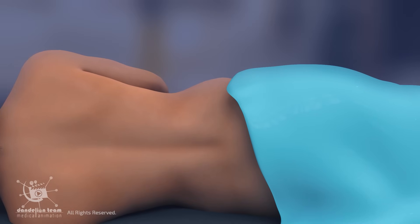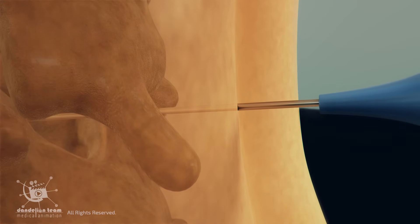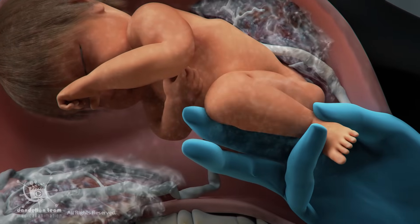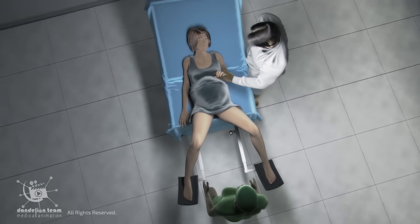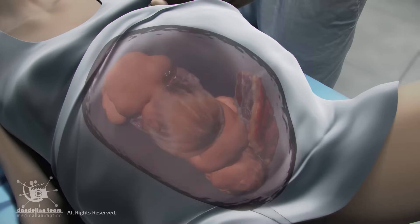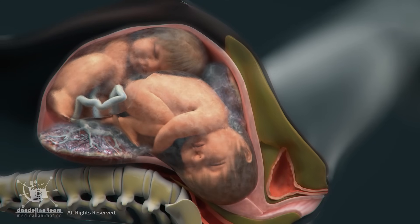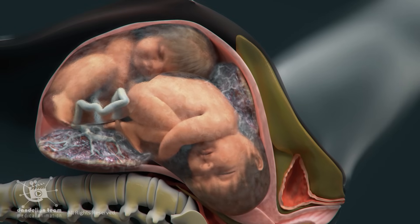For all women with twin pregnancies attempting labor, regional anesthesia — epidural — is recommended, as it allows for the breech extraction of the second twin, a procedure that is difficult to perform without adequate anesthesia. Labor in twin pregnancies starts the same way as in single pregnancies, with contractions. The uterus begins tightening regularly, with contractions occurring every 5 to 10 minutes and lasting at least 30 to 60 seconds.